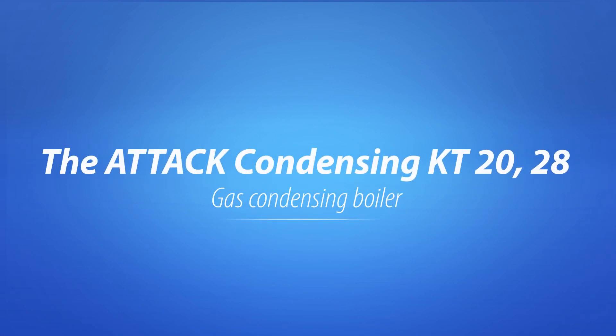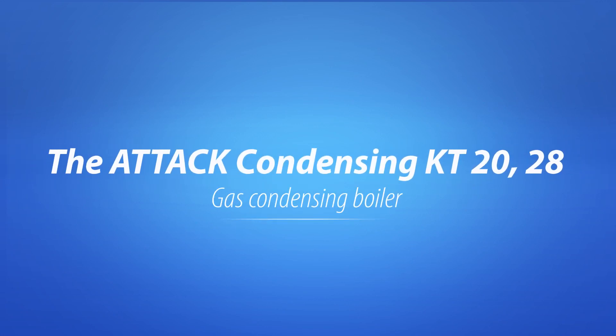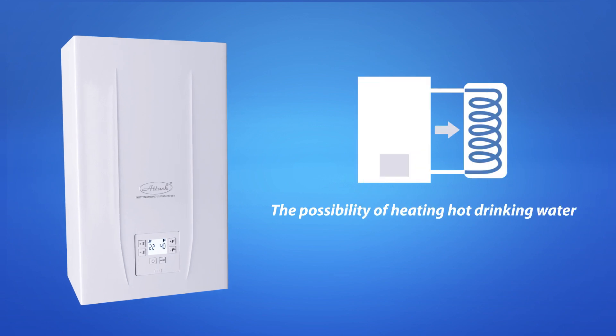The ATAK Condensing KT2028 Gas Condensing Boiler is suitable for heating family houses with the possibility of heating hot drinking water in an external storage tank.